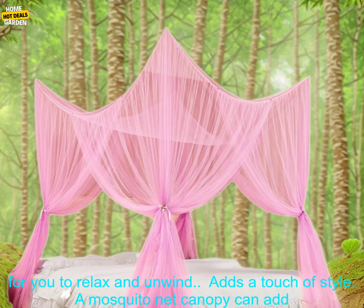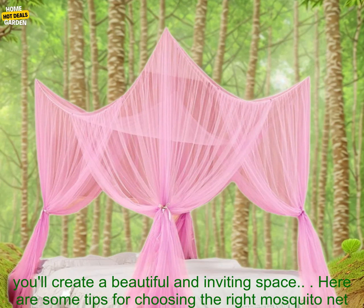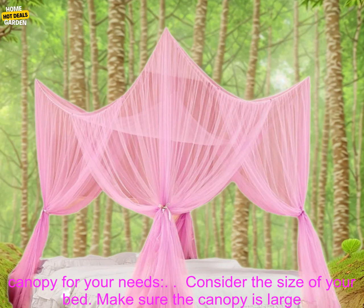Creates a private space: if you share a bedroom with someone, a mosquito net canopy can create a private space for you to relax and unwind. Adds a touch of style: a mosquito net canopy can add a touch of style to your bedroom decor. Choose a color that complements your bedding and furniture, and you'll create a beautiful and inviting space.